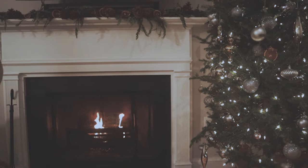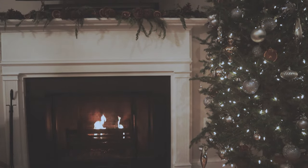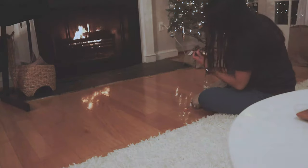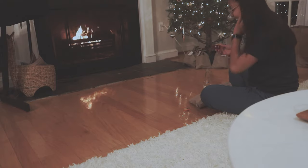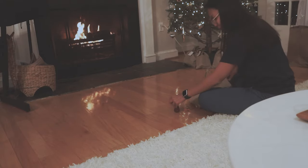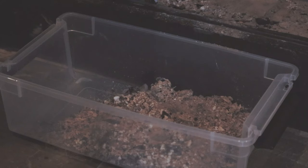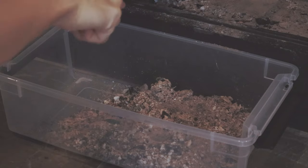My husband has also taken a new interest in starting fires — he does them a few times a week and it's been really fun being able to do some seasonal stuff in our new home. It's the morning after and I've decided to keep the wood ash instead of trashing it, to do some experimenting with ash glazes for pottery.